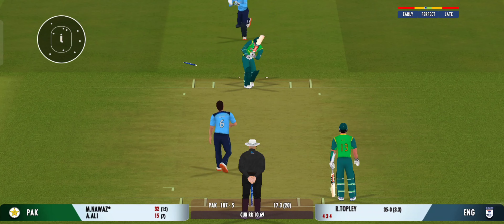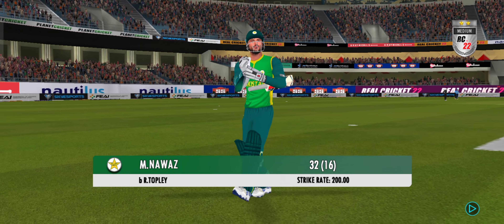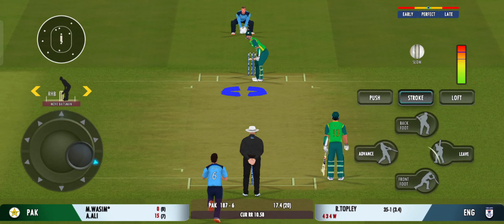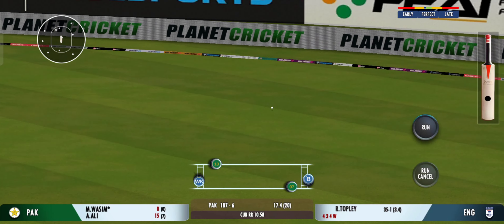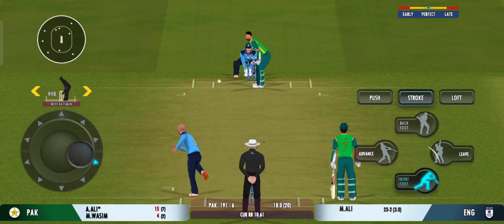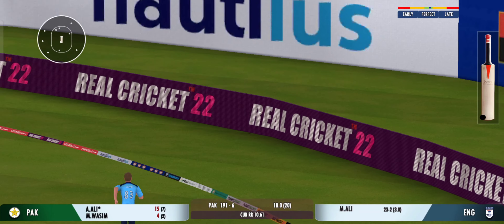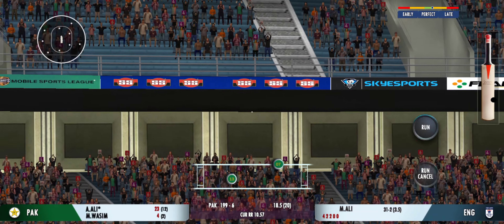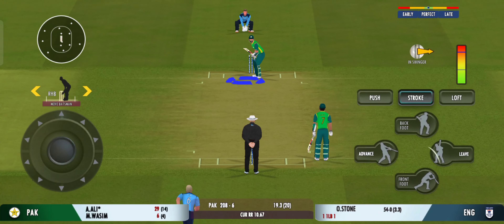Oh, poor bowling — but poor shot selection as well. That batsman takes the long walk back to the pavilion. Hammered away for four — good placement. That's a good shot from the batsman; wasn't the best ball though, on this pitch.